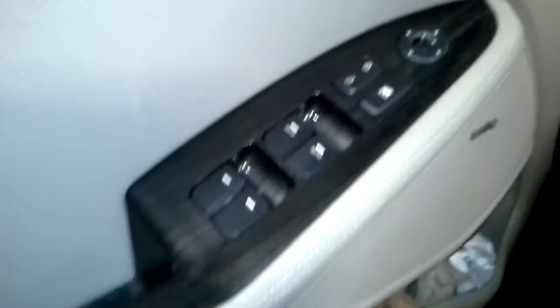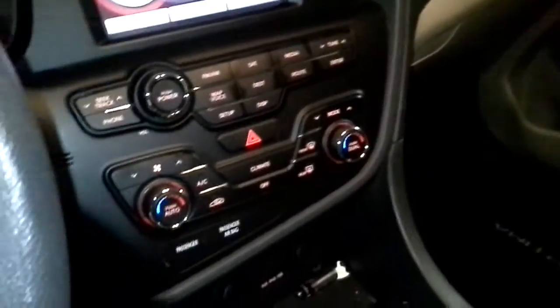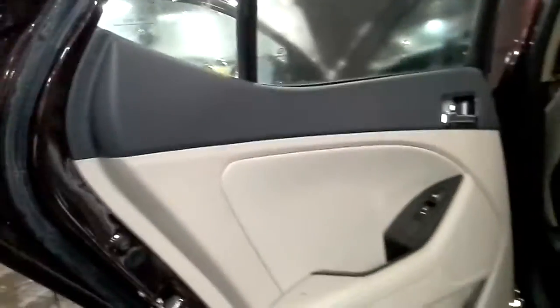Two tone, tan and black interior. Cool power, heated and cooled leather seats — it looks good. This one's pretty good.